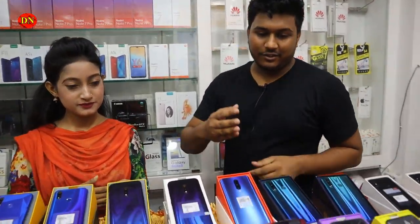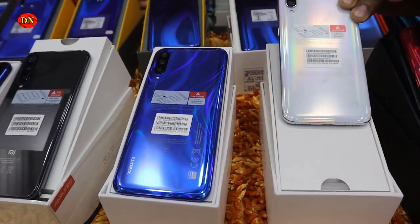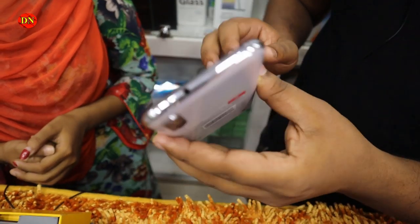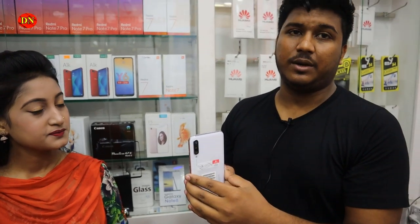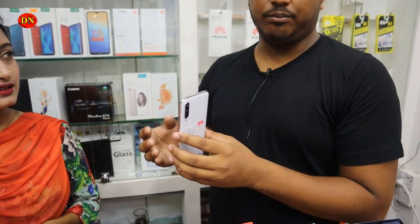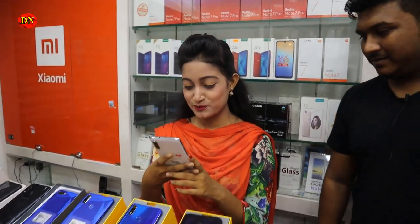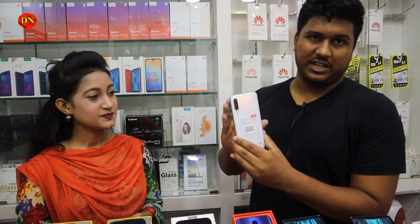This is the Mi A3 in white color. This is the 9-letter model, available in white, blue, and black — three colors. The Mi A3 has a triple camera setup: 48, 13, and 5 megapixels. It has a Super AMOLED display. The price is around 490. It is not the full global price.